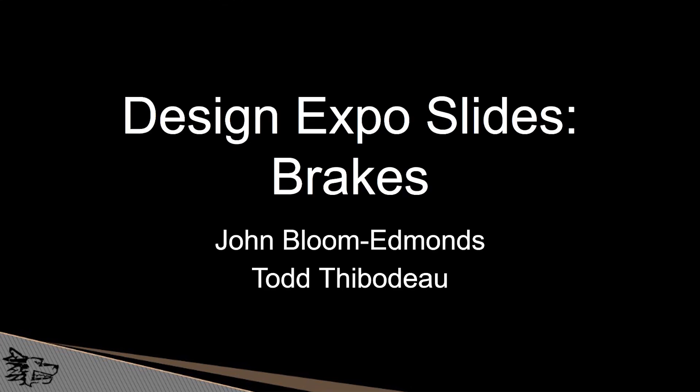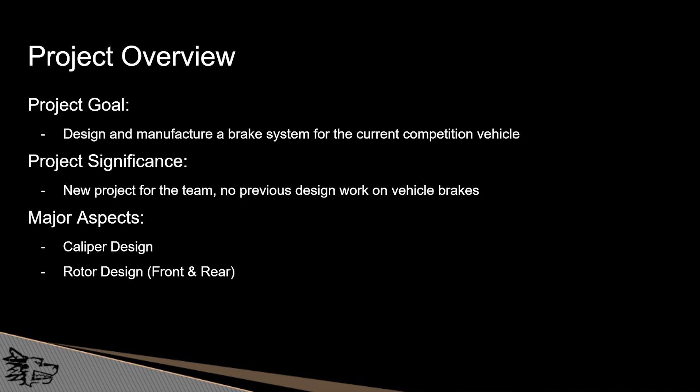My name is John Bloom Edmonds and I'm Todd Thibodeau, and our senior design is a brake system for the Baja car. We were tasked with designing and manufacturing a complete brake system for the 2019-2020 competition vehicle. We chose this project because in the past there was no previous engineering work done on that aspect of our vehicle, which gave us an excellent opportunity for optimization and further improvement. The two major aspects of our senior design were the caliper design and the rotor design for both the front and rear.